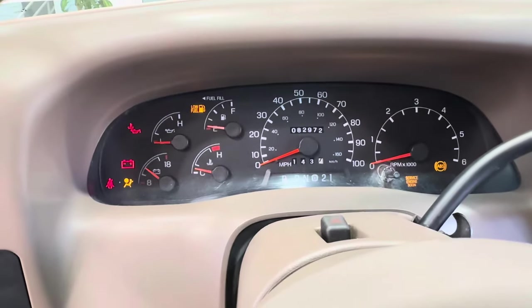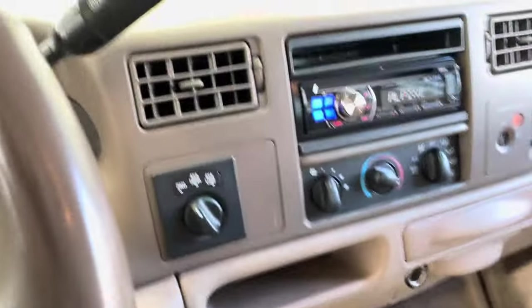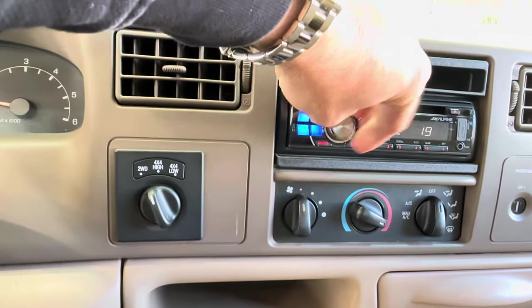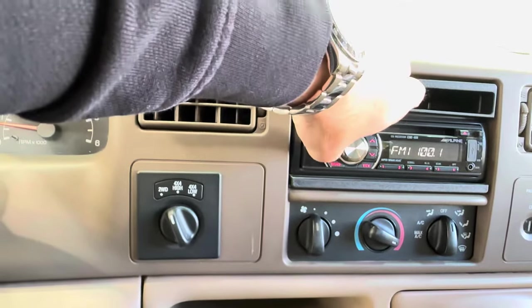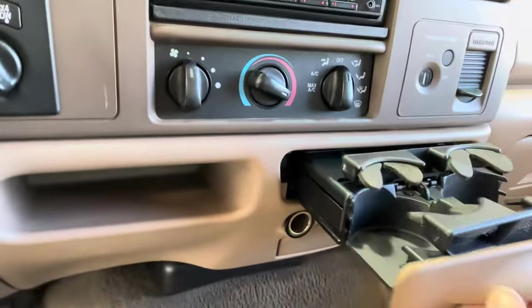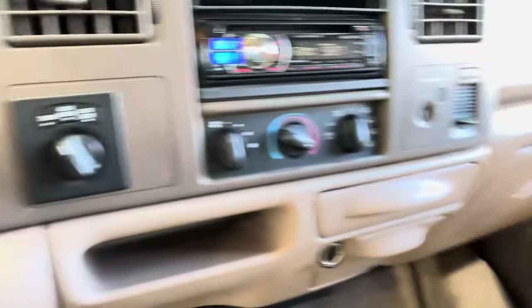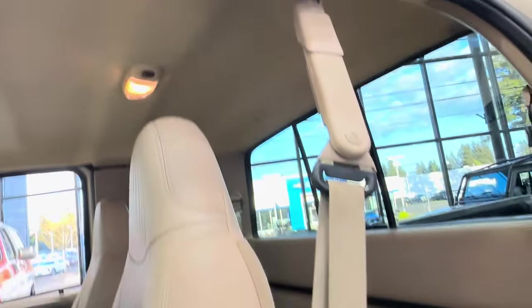The truck comes with two sets of factory keys and an upgraded Alpine stereo with a CD player — and yes, the stereo works. Cup holders are in excellent condition with no broken pieces. Four-wheel drive on the fly, over-console computer, and the headliner is in excellent condition with no sagging or issues.